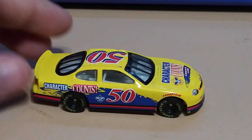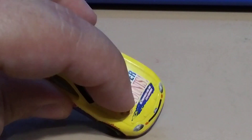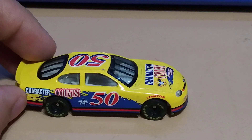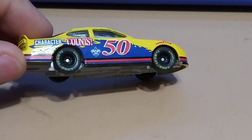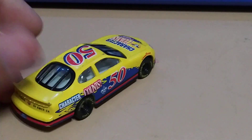Got this one — it says Boy Scouts of America somewhere on the car, and it has rubber tires. I didn't know this one had them, so pretty cool.